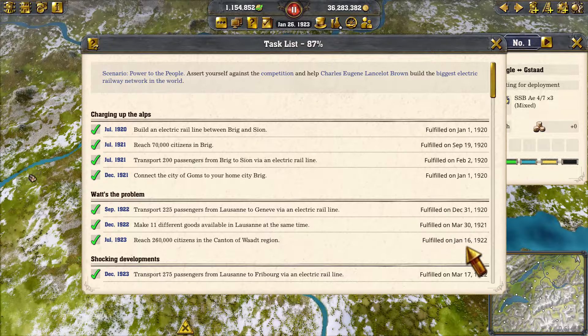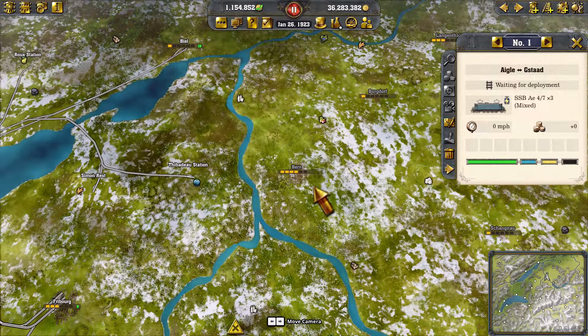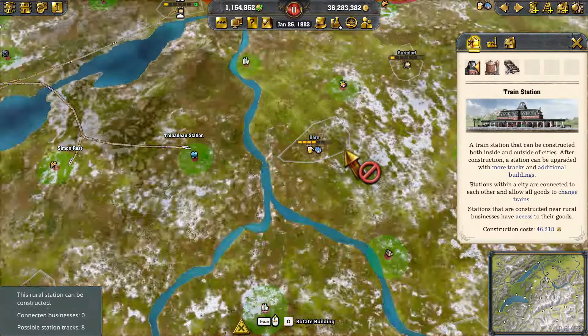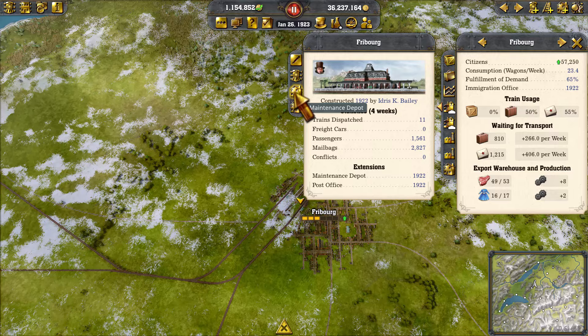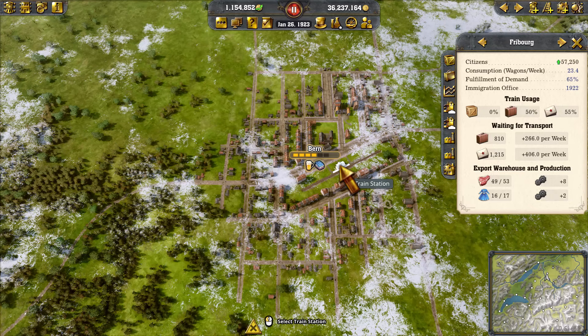That probably puts us at 19 cities connected — we need seven more. The closest one is Bern, and we're going to do some big building. Let's go from Freiburg to Bern and set up a first passenger station. Bern can be next episode. We've come to the end of this one. I hope you've enjoyed this, I hope it will help you become a better player. Please like, comment, subscribe, and share, and I hope you'll join us for our next Railway Empire 2 video. Thank you!